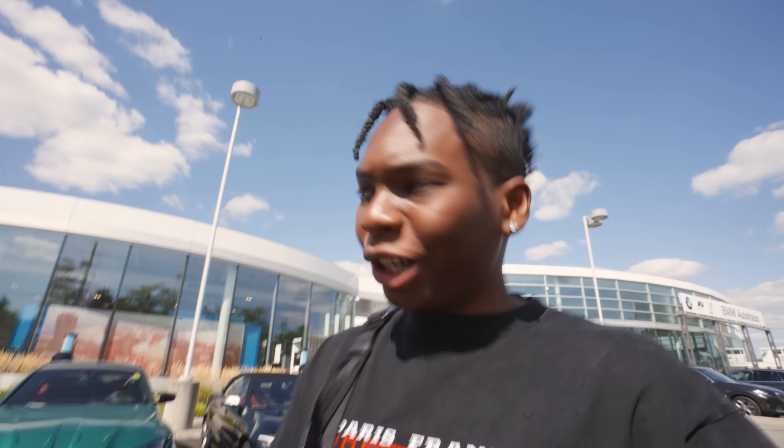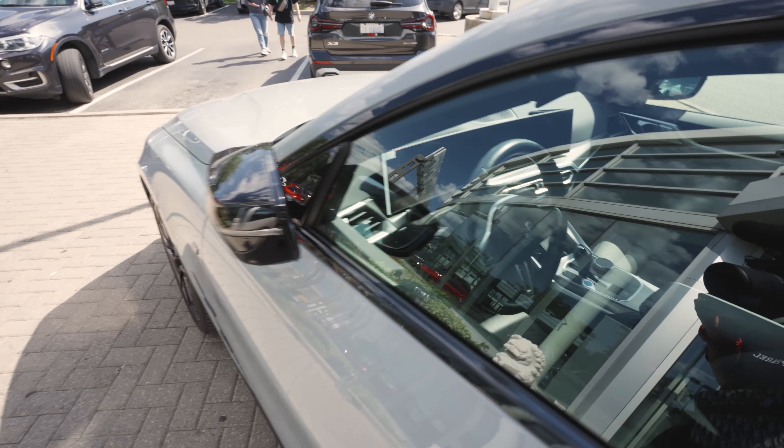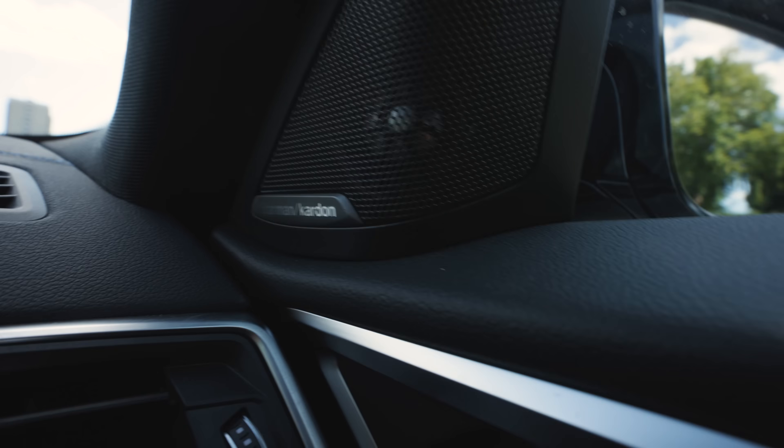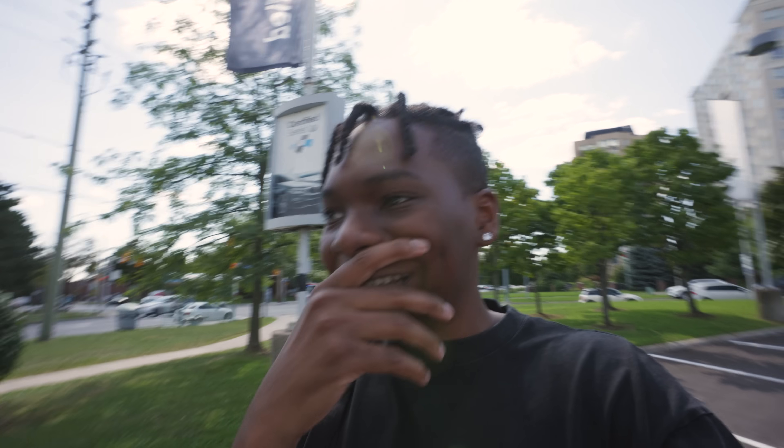After everything, I just test drove the i4 M50 — insane car. If I could get it right now, I would 100% pick it over the Tesla. But the techie in me still loves how simple and clean the Tesla is. The i4 M50 just looks like a normal car, the interior is beautiful, and the sound it makes for an electric car is crazy. That covers everything — we checked out Mercedes, Tesla, and Polestar was really good too.